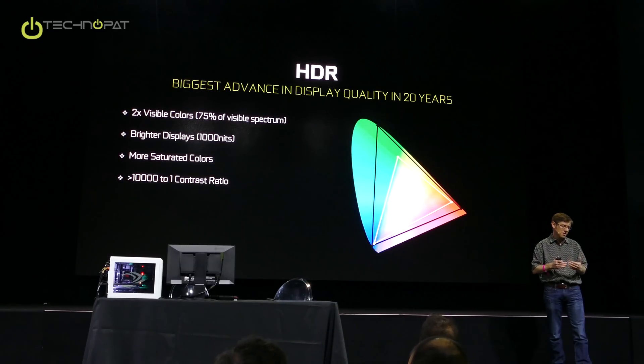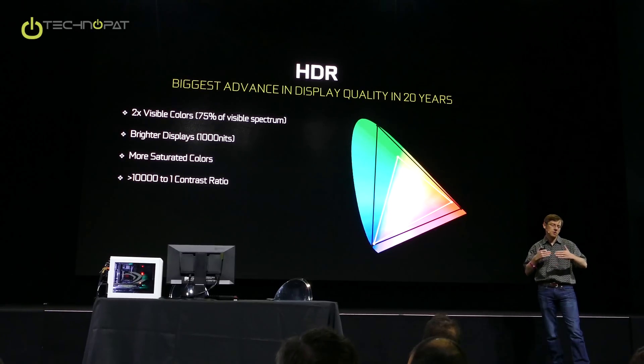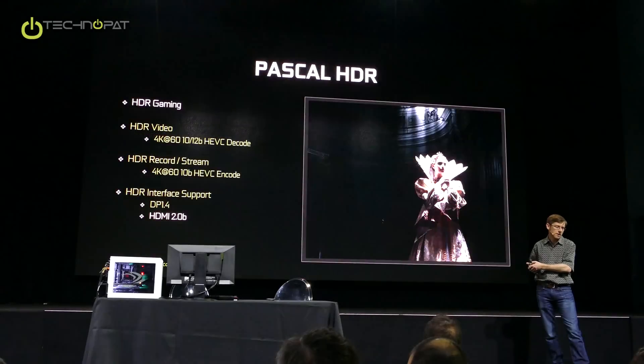The contrast ratio related to the brightness gives you that sense of deep darks and very bright whites, and you have to have a really good color range in order to do that. That's what HDR is about.